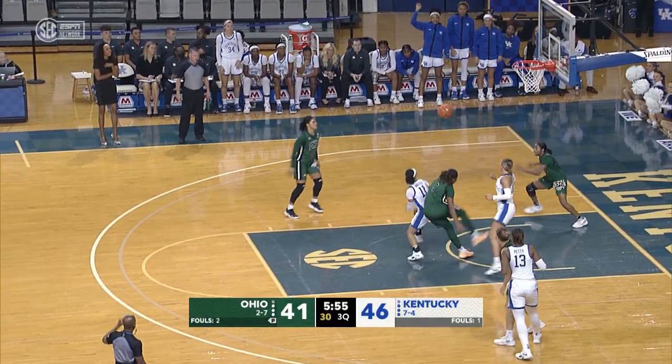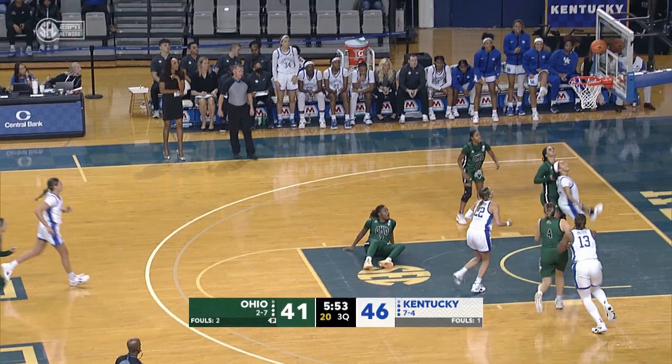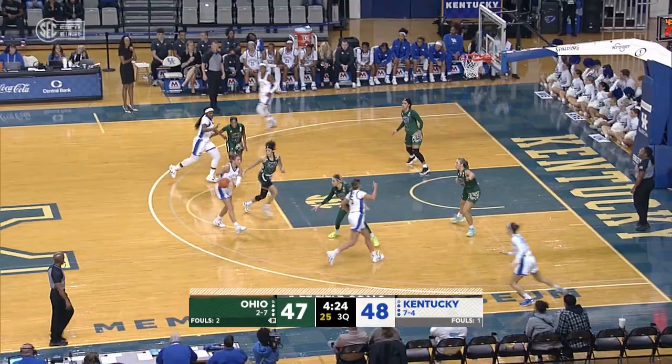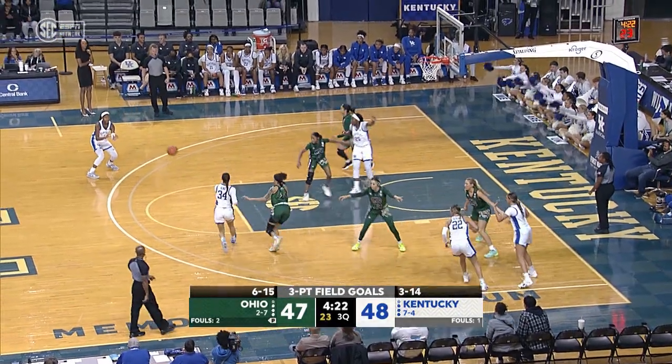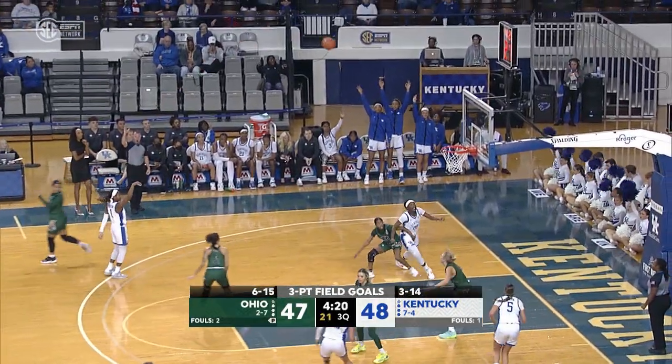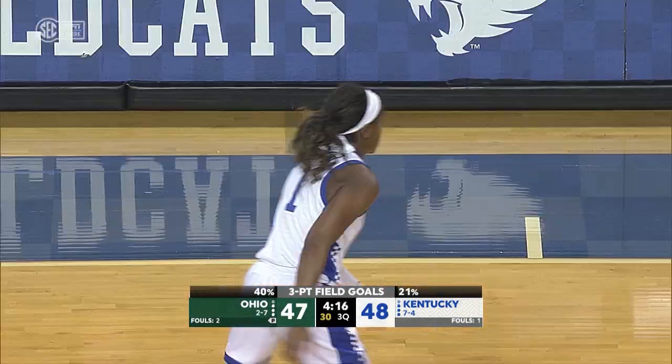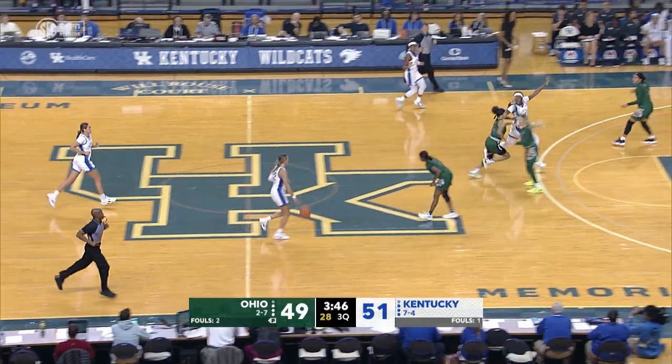No good. We're in a three-point shooting contest. Jada Walker. Look at Jada Walker. Ohio on offense just really working it around. Benton — oh. She gets the shooter's roll. That's two shots with great body control.